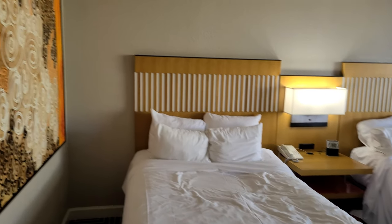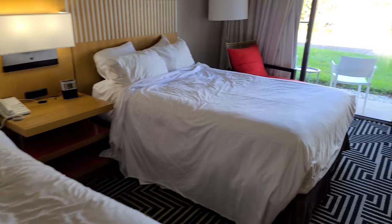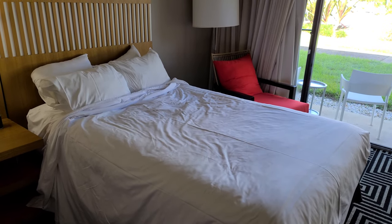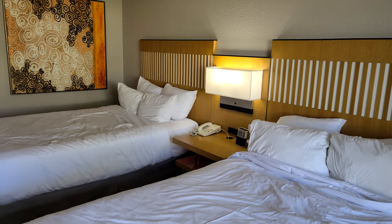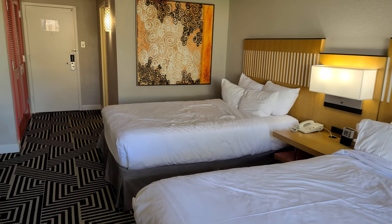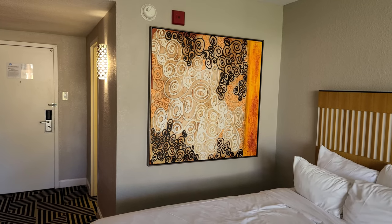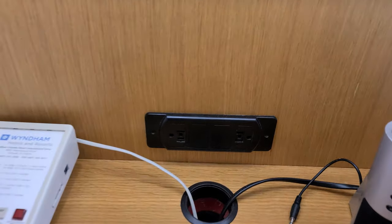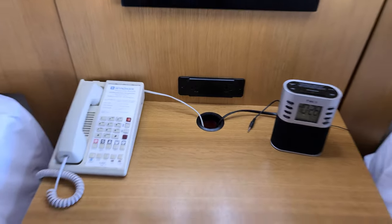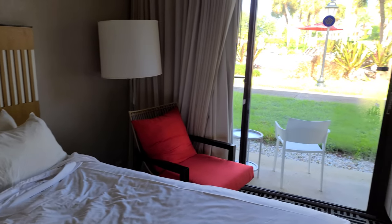We've got two double beds here — they're not queens, but it works for a couple nights. The beds are actually pillow top, so you can feel that it's nice and soft — you're not sleeping right on the springs like at some cheaper places. The pricing on these rooms runs from about $100 to $150 a night depending on what kind of room you get. This is the premium room so it's probably closer to $150, but if you use the link in the description you can get 20% off. The chargers here are just regular wall outlets — no USB — so definitely bring your wall plugs and all your cords.